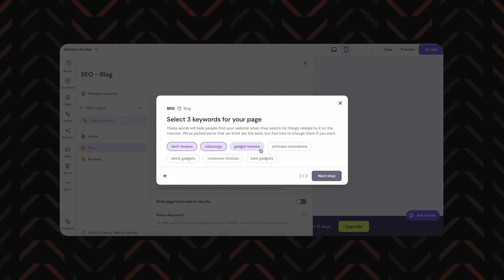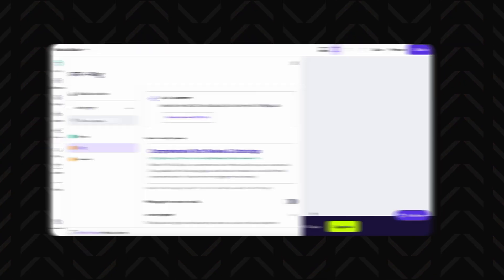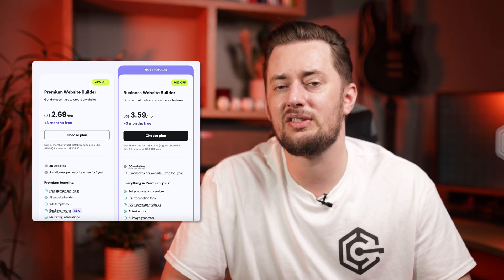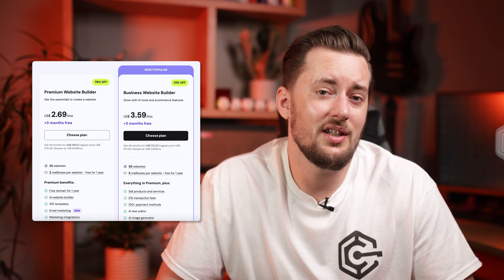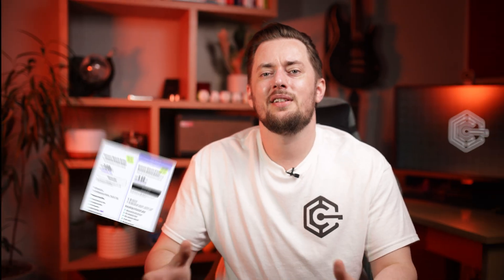Now let's address the elephant in the room — there are no forever free plans. It's a trial, and then you'll need to subscribe. But here's the thing: Hostinger's pricing is some of the lowest in the game. No steep renewal hikes, tons of included features, and a builder that feels like it was designed by people who actually care about user experience. Honestly, once you see what it can do, tossing a few bucks its way shouldn't be a problem.